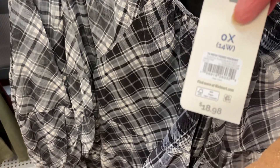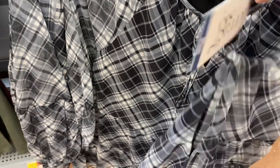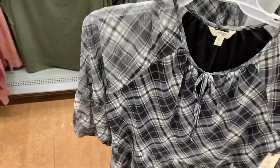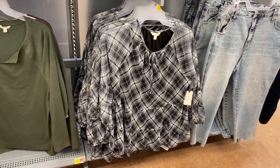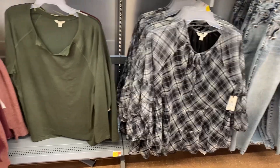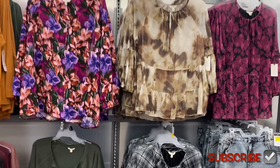This one says mesh tiered peasant — it's $18.88, so not too bad, still under $20. I love this print; it's the same print and material they used on the dresses. It's got two tiers at the bottom and a built-in inner layer, so you could still wear a tank top underneath, but it's already built in.